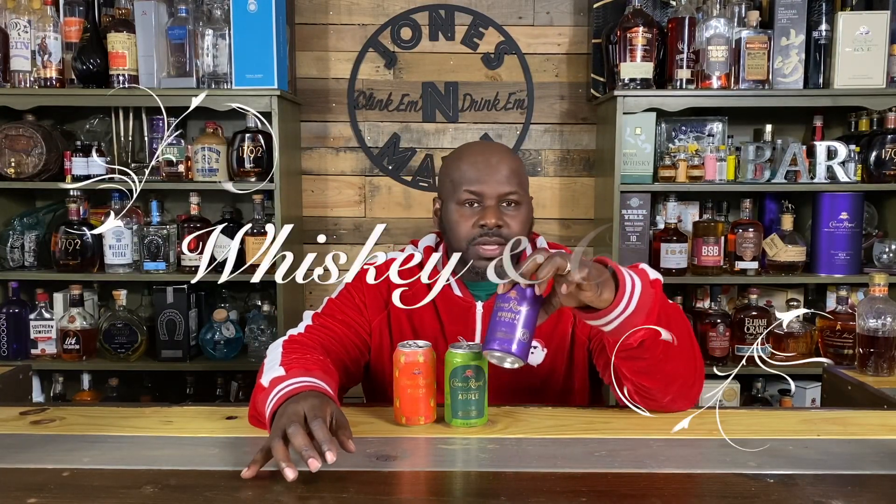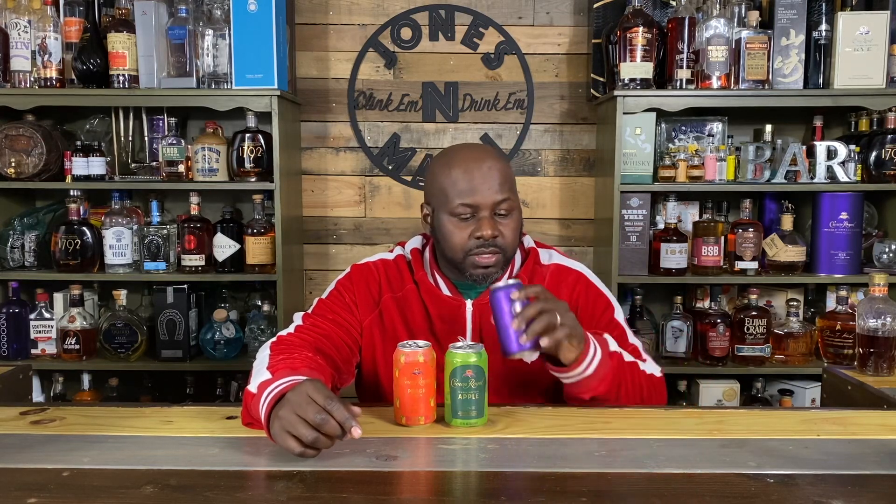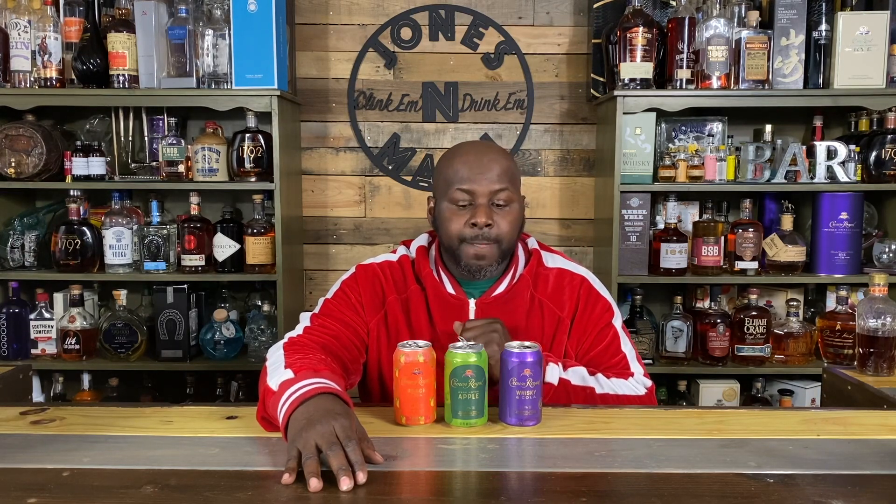Here they are. This is the Whiskey and Cola. We've got to start here because this is the original — this is where it all began. It smells kind of like cola. You definitely taste the Crown Royal whiskey kind of effect to it. It has no burn, of course, and I chilled all of these. It's not like you're drinking an 80 proof spirit by any means and it's only 7%. This actually tastes like the whiskey and coke that you would get at a nightclub, because the soda feels a little flat.